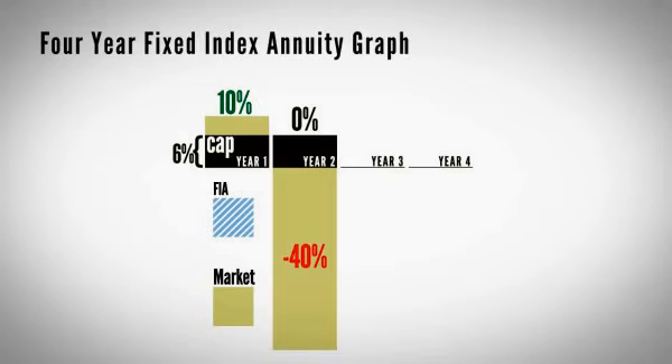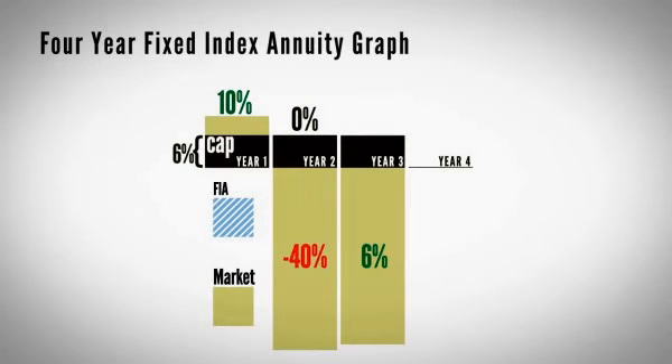The next year, let's say in year three, the market went up 6%. If we still had a cap of 6%, they would throw in another 6% interest — they'd actually compound it, so you'd have 12% plus.